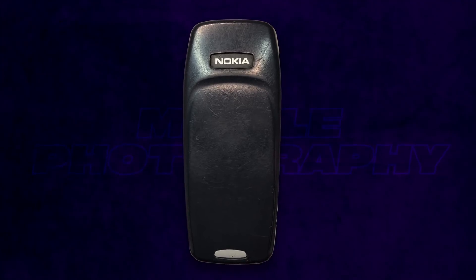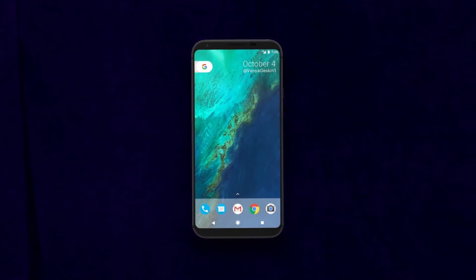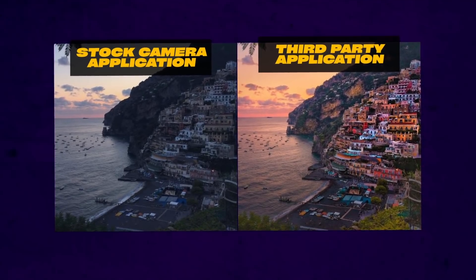Whether you like it or not, mobile photography isn't just about your camera phone and its lens. Quite a few things depend on the application that manages your camera. More often than not, a single application can turn your otherwise mediocre device into a decent camera phone. Today I'll tell you about the best applications that will take your camera phone to a completely new level.